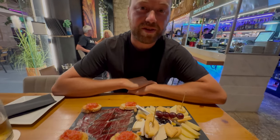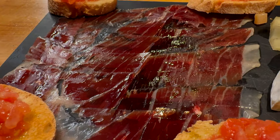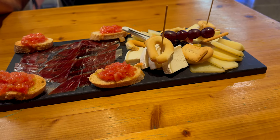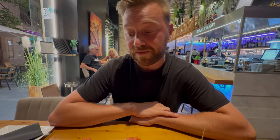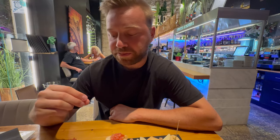This is jamón ibérico y queso — Iberian ham and cheese, nicely laid out on the plate. I've been wanting to try this for a long time; it's kind of a delicacy here. A plate of meat and cheese is around 18 euros, and the ham on its own can get up to 20 euros depending on where you are. Trying it now — that is really good. Very similar to prosciutto.